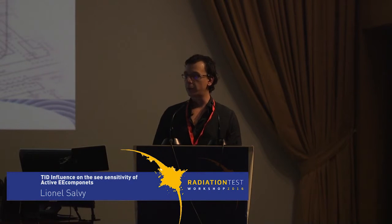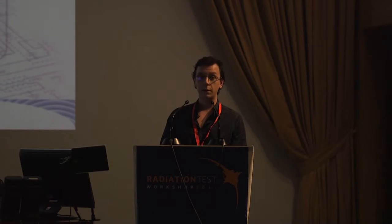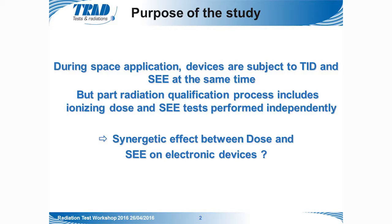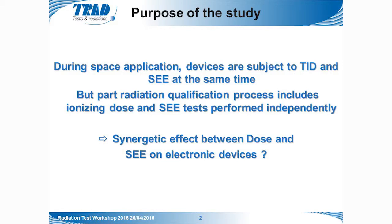I'm going to present a study about the total ionizing dose (TID) influence on the single event effect (SEE) sensitivity on active electronic components. During space applications, devices are subject to TID and SEE at the same time, but the standard radiation qualification process includes ionizing dose and SEE tests performed independently. So the question is: could there be any synergistic effect between dose and SEE on electronic devices?